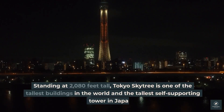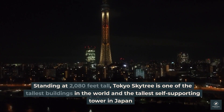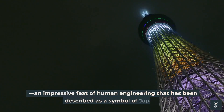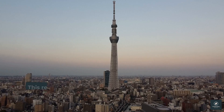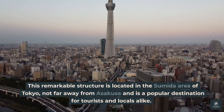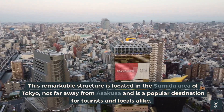Standing at 2,080 feet tall, Tokyo Skytree is one of the tallest buildings in the world and the tallest self-supporting tower in Japan. An impressive feat of human engineering that has been described as a symbol of Japan, this remarkable structure is located in the Sumida area of Tokyo, not far from Asakusa, and is a popular destination for tourists and locals alike.